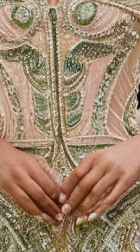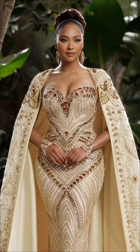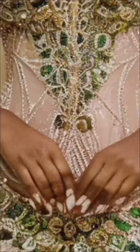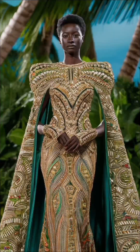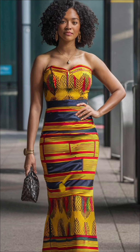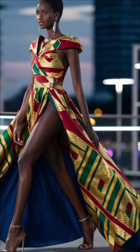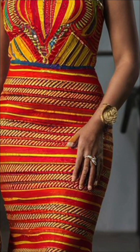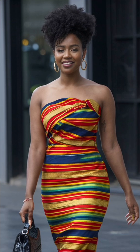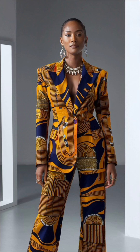Welcome back to our channel. Today we are diving into the world of African luxury fashion with our lookbook titled Timeless Elegance, Classic African Luxury Fashion Looks for 2024. Get ready to be inspired by the rich heritage, vibrant colors and expert craftsmanship that define this amazing style. As a disclaimer, all the images you are seeing here are AI generated for the purpose of entertainment and also for illustration.